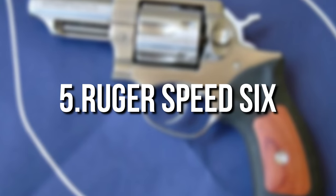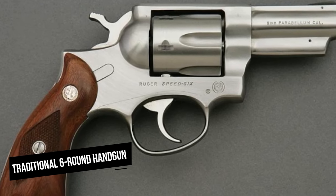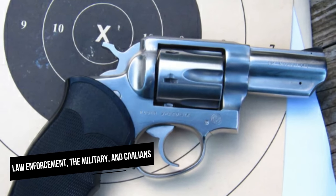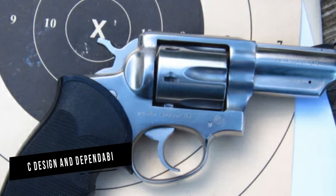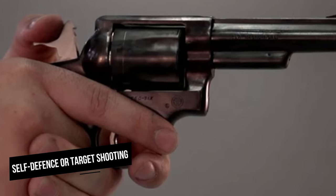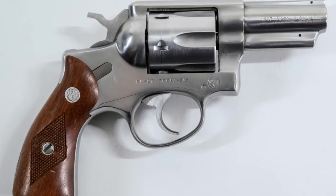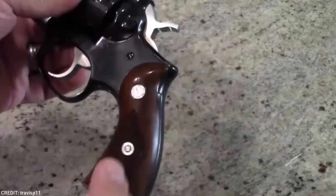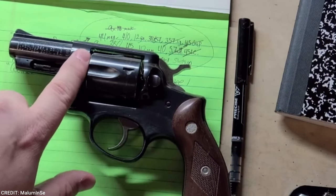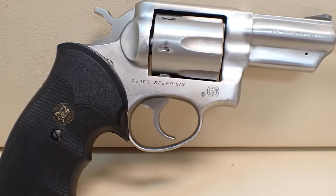Number 5: Ruger Speed 6. The Ruger Speed 6 .357 Magnum revolver is a traditional six-round handgun utilized by law enforcement, the military, and civilians alike. It is known for its basic design and dependability, providing a rock-steady platform for self-defense or target shooting. The Ruger Speed 6 was a round-butt, fixed-sighted version of the Ruger Security 6. Ruger revolvers are well-known for being exceedingly well-built and robust, capable of handling high-power-factor ammunition and working reliably in harsh settings for extended periods of time.